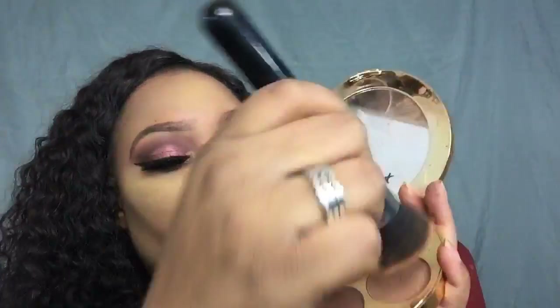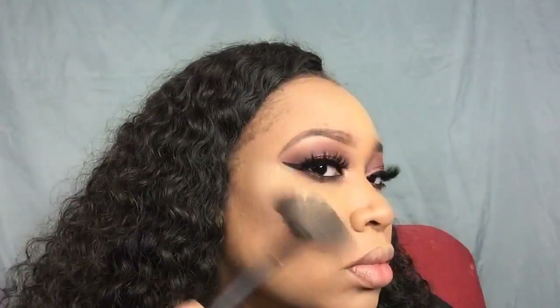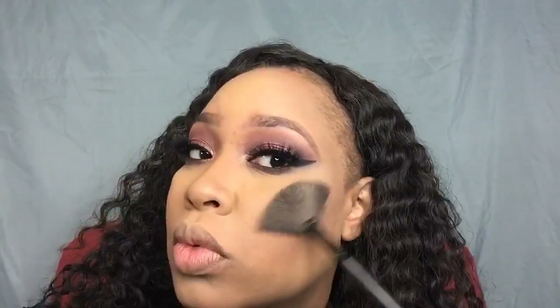Now using the Tarte Contour Palette from Makeup Shayla, I'm using the lighter contour shade to set all of my contoured areas, then using the blush in that palette. Then using BH Cosmetics setting powder to set my face, and the Anastasia Beverly Hills Ultimate Glow Kit — going into all the gold colors for my highlight, using an L-fam brush.